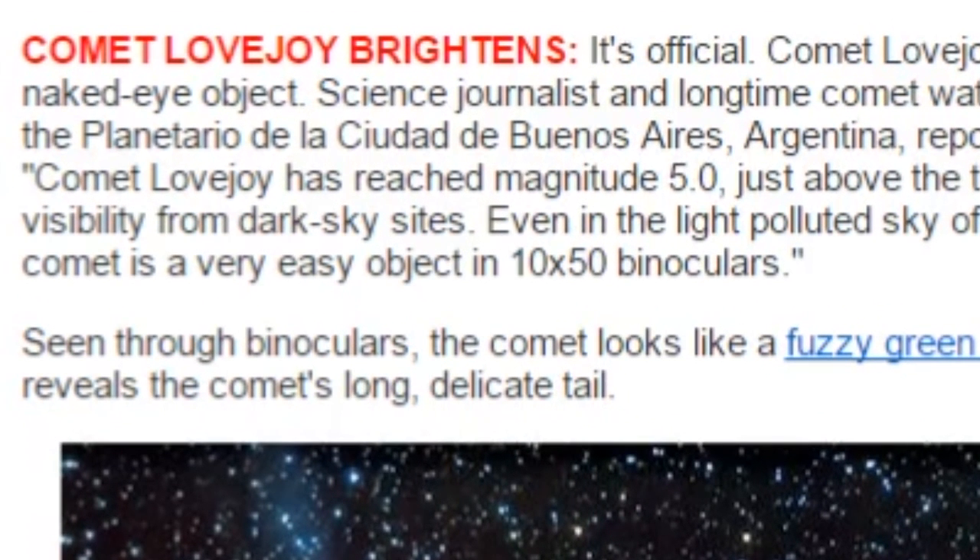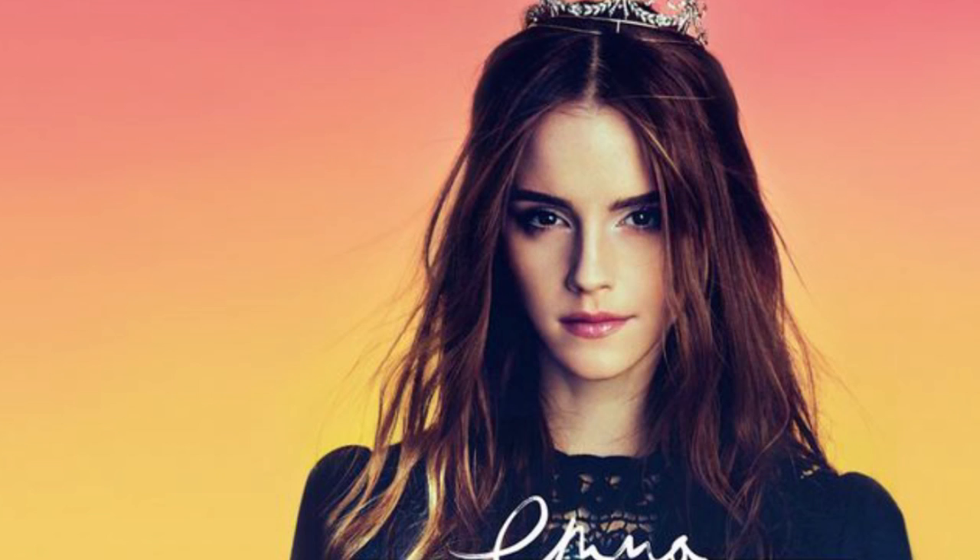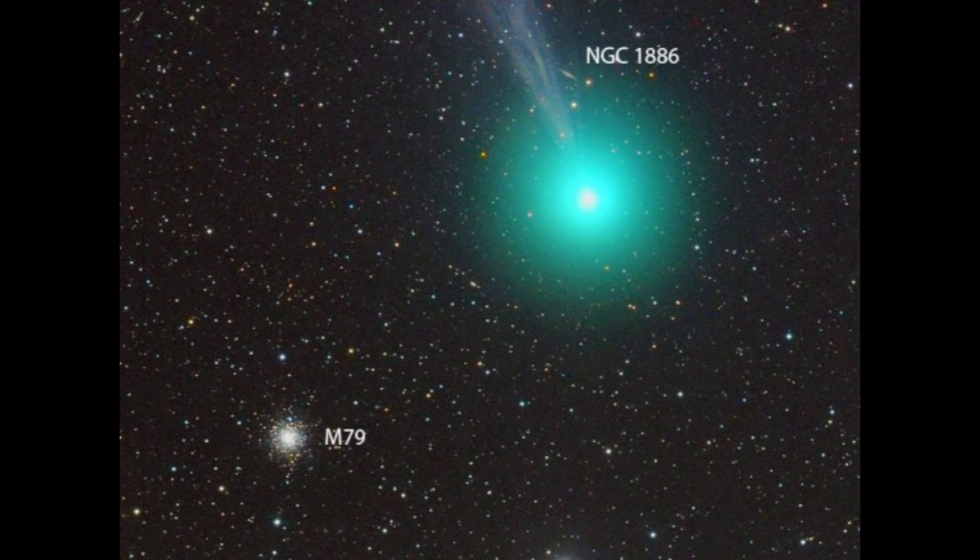Just above the threshold for human visibility from dark sky sites. Even in the light-polluted sky of Buenos Aires, the comet is a very easy object in 10 by 50 binoculars. Seen through binoculars, the comet looks like a fuzzy green ball. A telescope reveals the comet's long, delicate tail.